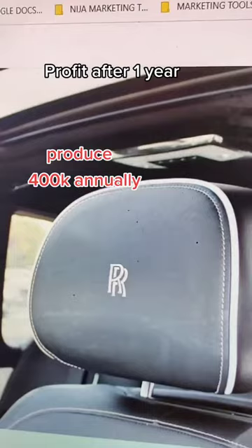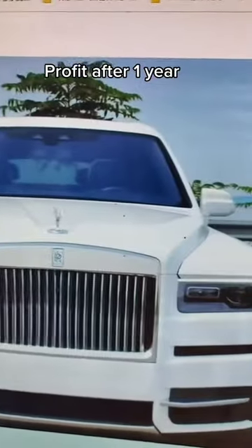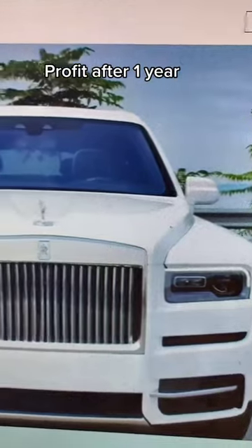So the car would be paid off in about a year, and after that everything would be profit. Of course, there's maintenance, and if anything happens like damage, there would be those extra expenses — but let's assume that nothing happens to it.